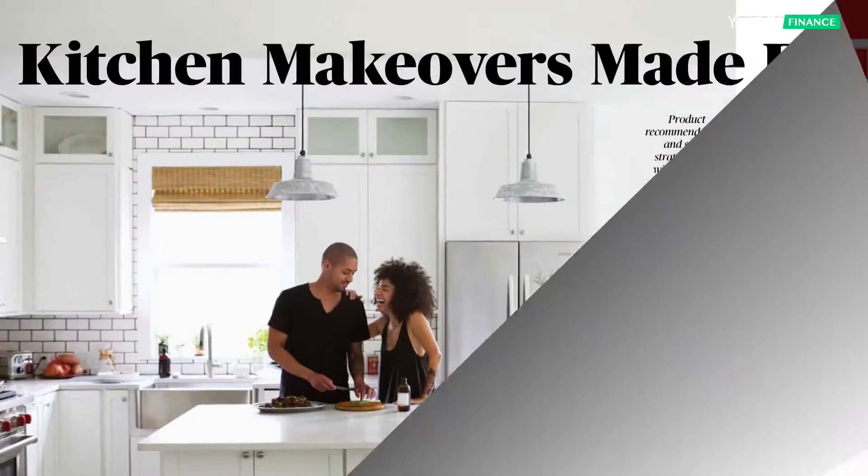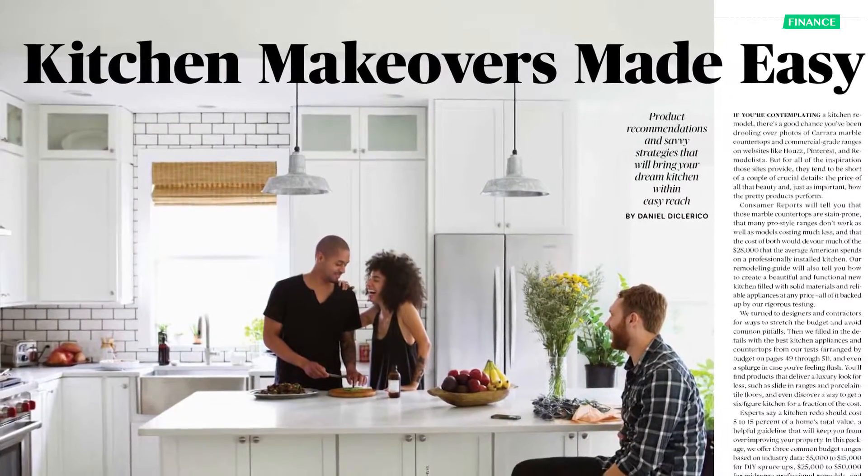Check this month's issue of Consumer Reports on newsstands now for more budget renovation tips. For Yahoo Finance, I'm Jeannie.